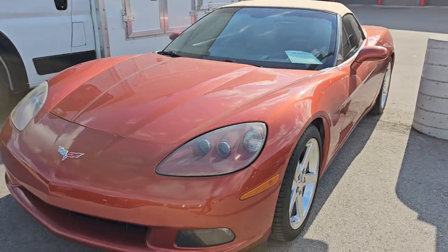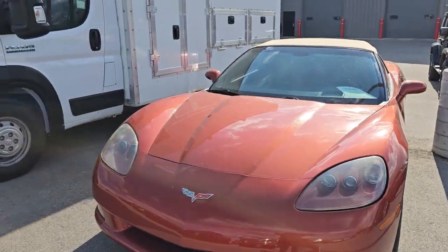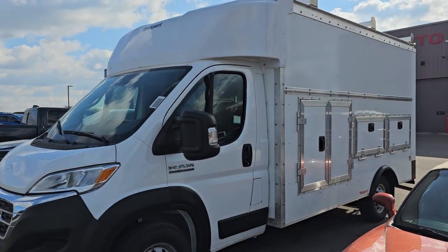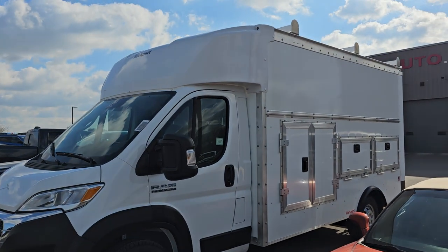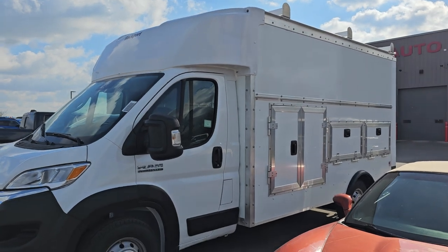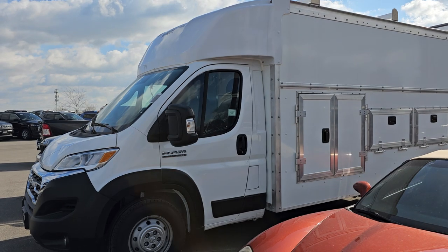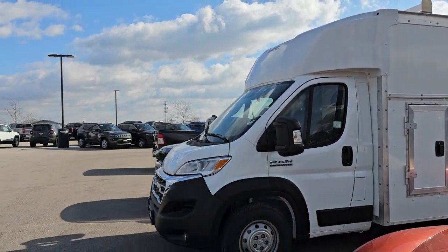This is a brand-new Ram that we had upfitted with a Rockport box and utility sides on it. That's a pretty cool vehicle. We just took pictures of that today.